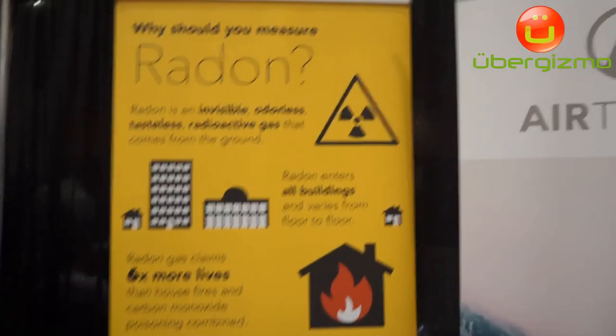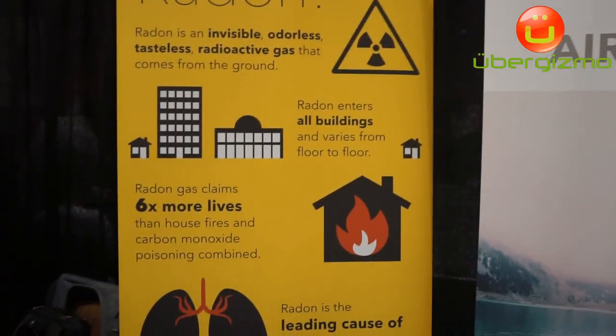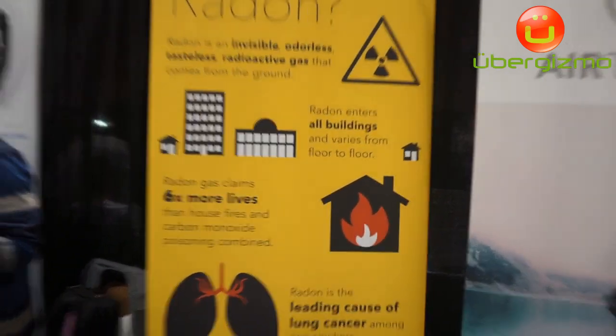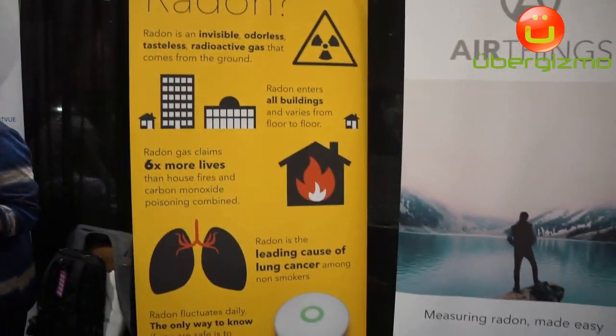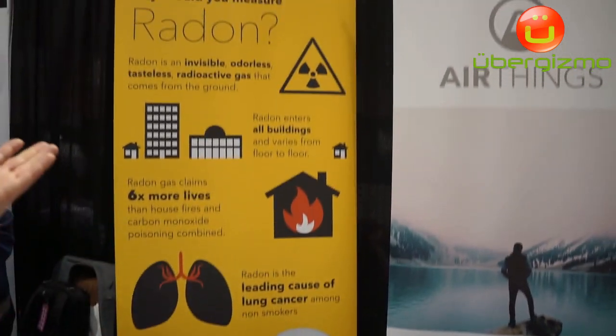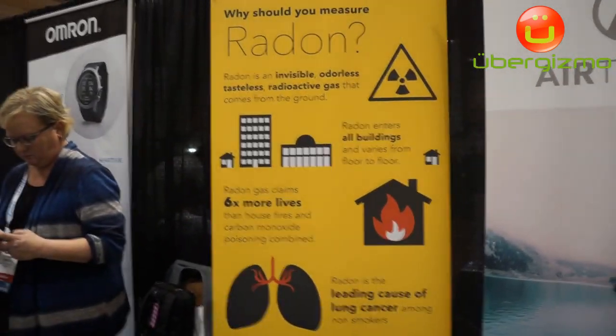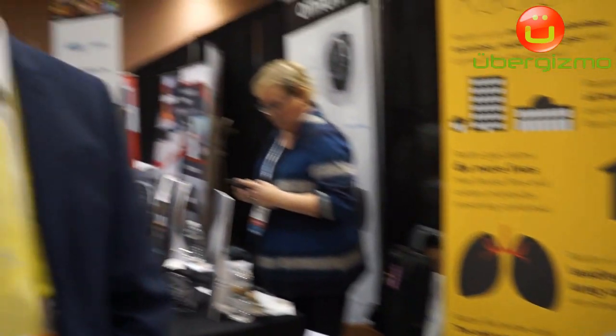Radon is very interesting because not many people know about the danger of radon. Radon is the leading cause of lung cancer for people that don't smoke. And actually radon gas claims six times more lives per year than home fires and CO poisoning combined. So radon is a real issue.